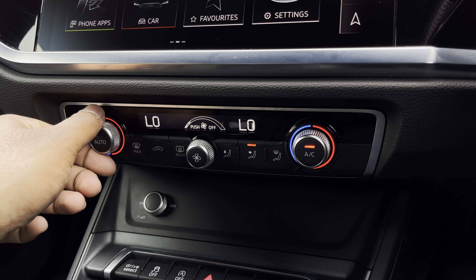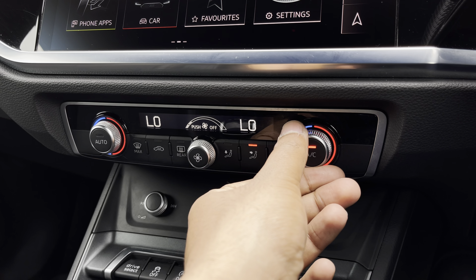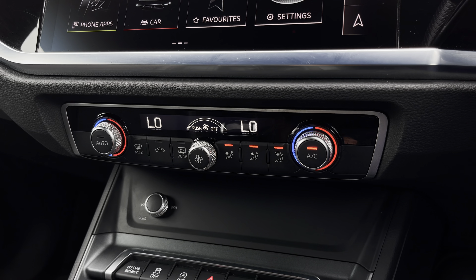Lower down, you'll find the display for the dual zone electronic climate control, with plenty of adjustment to your preference. You can easily change the temperature, speed, and direction on the move without taking your eyes off the road.